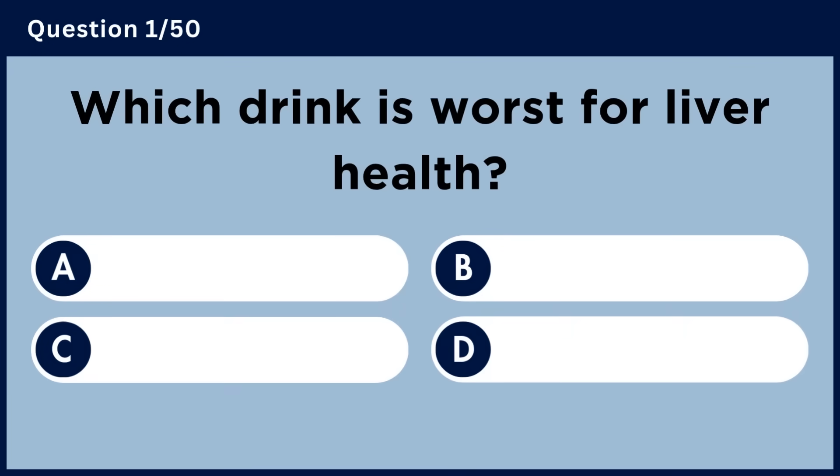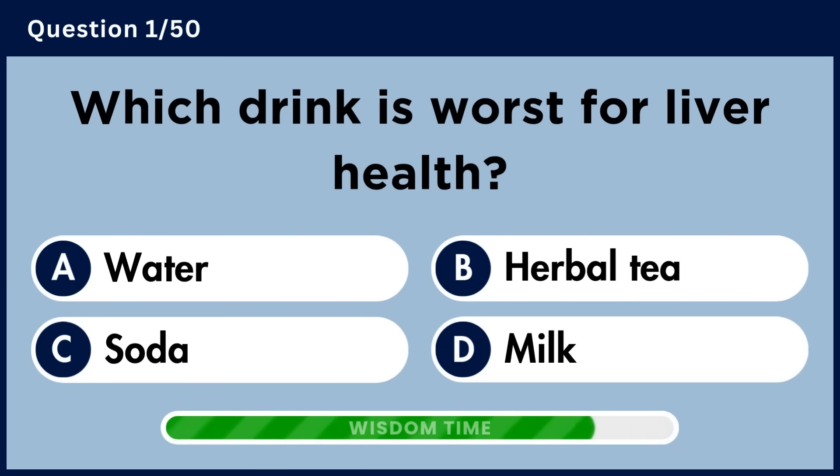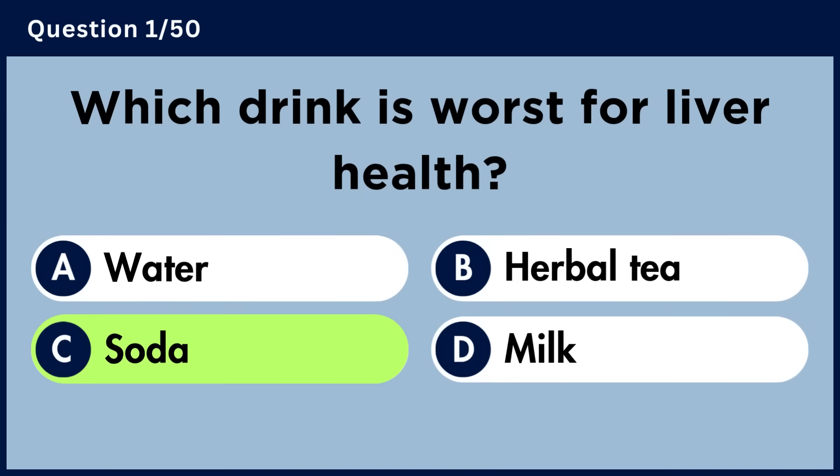Which drink is worst for liver health? Answer C. Soda.